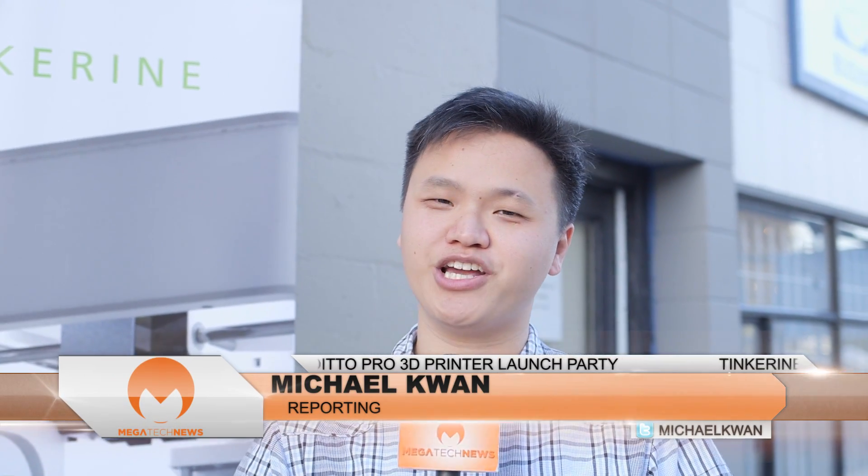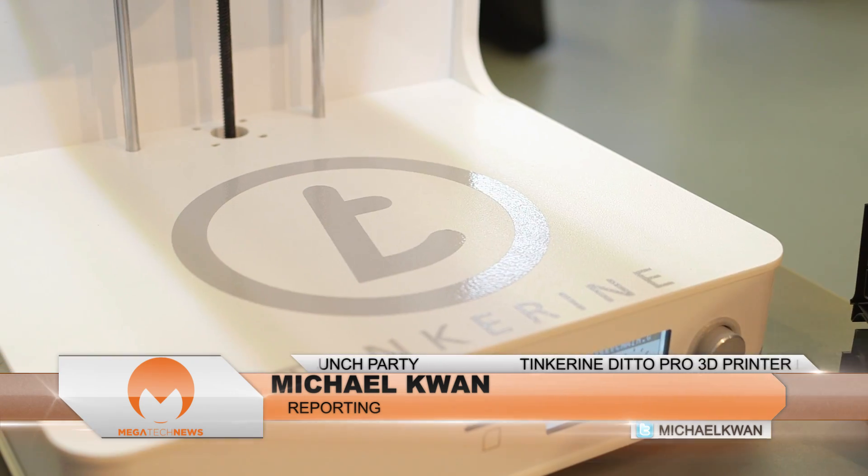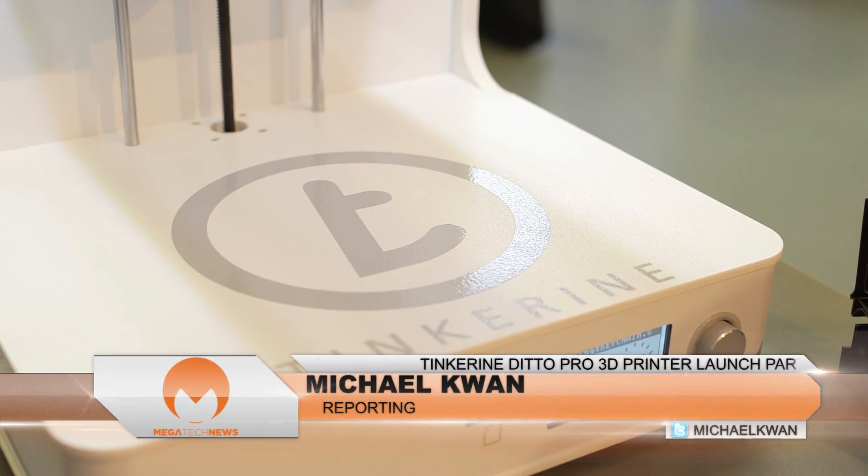Hi, Michael Kwan here with Megatech News. We're checking out the brand new Tinkering Studios office here in Vancouver. They're launching a brand new Ditto Pro 3D printer, so let's go in and have a look.